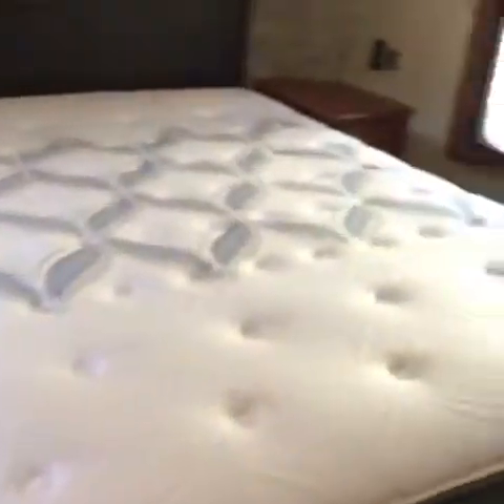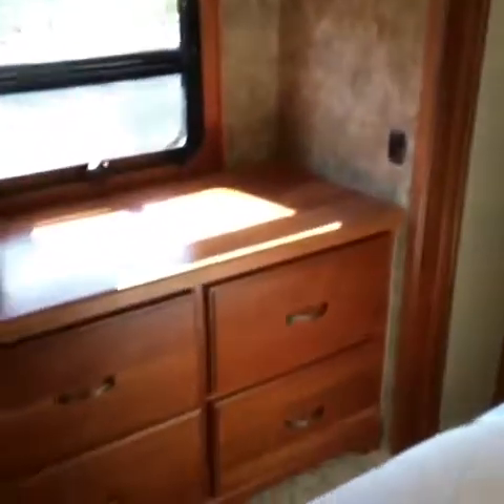An upgraded Sealy Posturepedic bed, storage under the bed, two-part MCD shades on all the windows, big dresser, deep drawers, closet storage, and a washer and dryer.